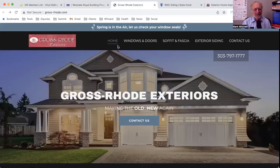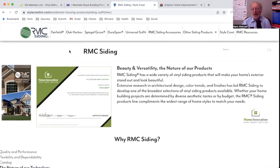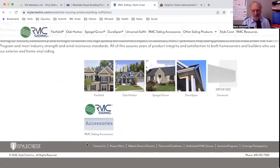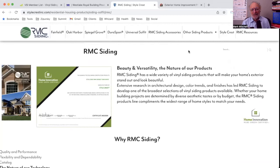Now let's jump over and take a look at RMC. I went first to Stylecrest and found that RMC looked like their brand aimed at homeowners. On the RMC siding site, I'm not finding where to buy. I see information about why it's good, some pictures, accessories, and a contact page — but nowhere to buy, not even a reference to a distributor, dealer, or contractor. This is a real missed opportunity for RMC.